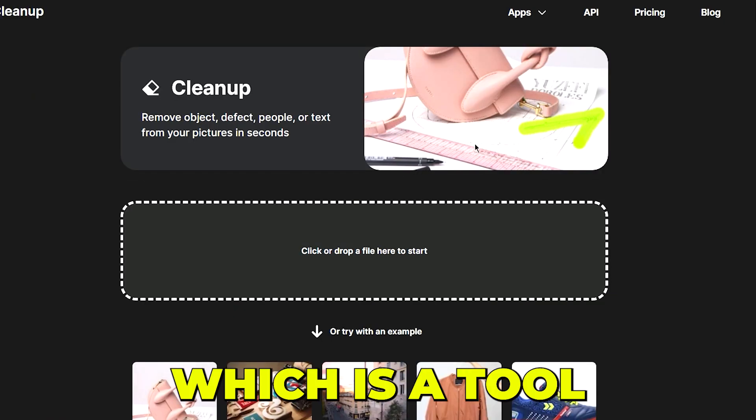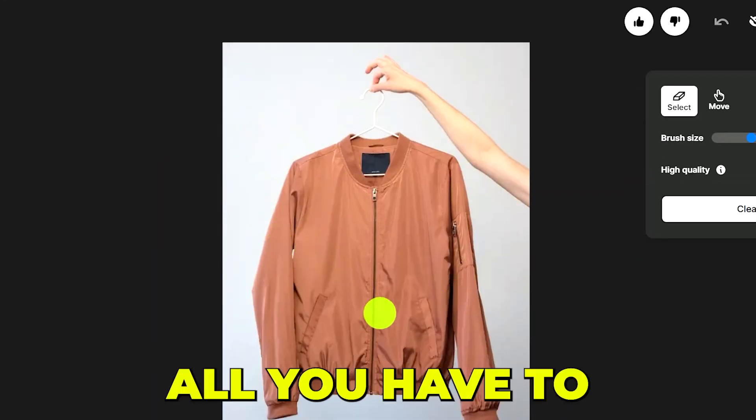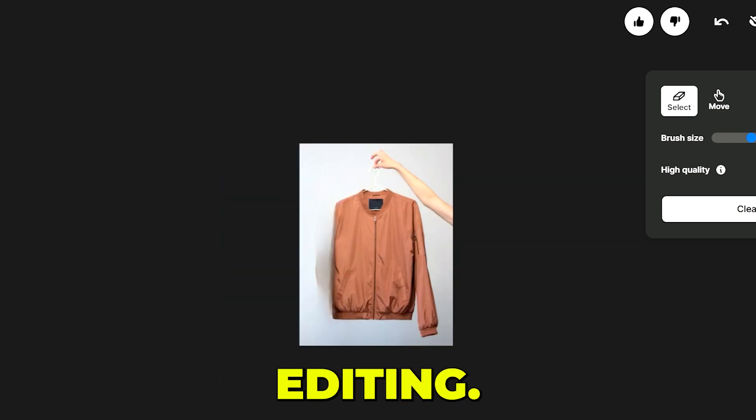There is also the Cleanup tool, which allows you to remove any object, people, or text from your image with one click. All you have to do is highlight the area you want to delete and the AI magic will do the rest. I highly recommend that you use this tool for your photo editing.